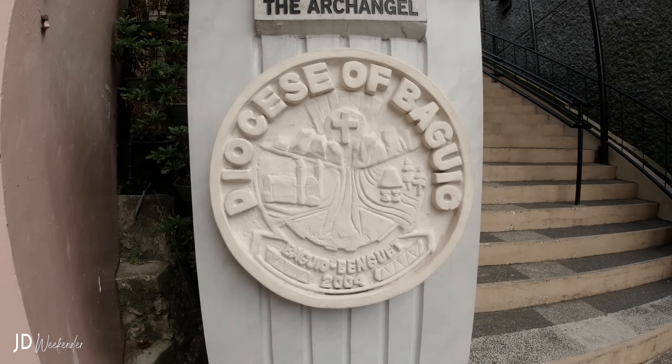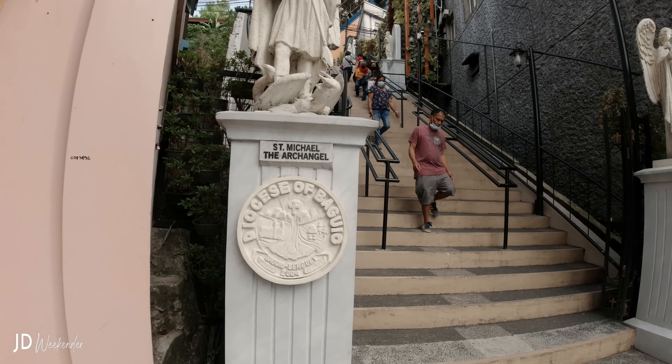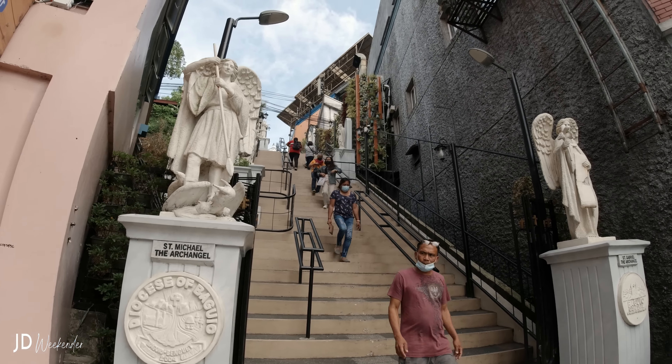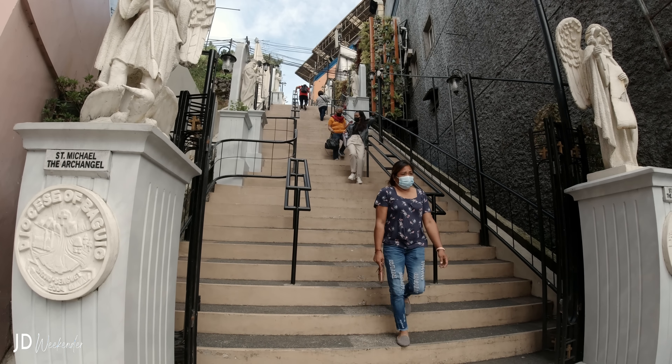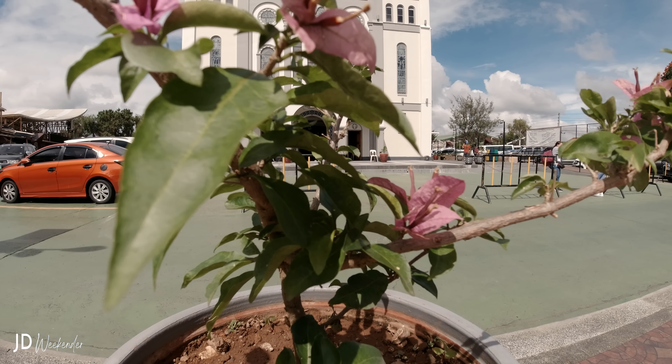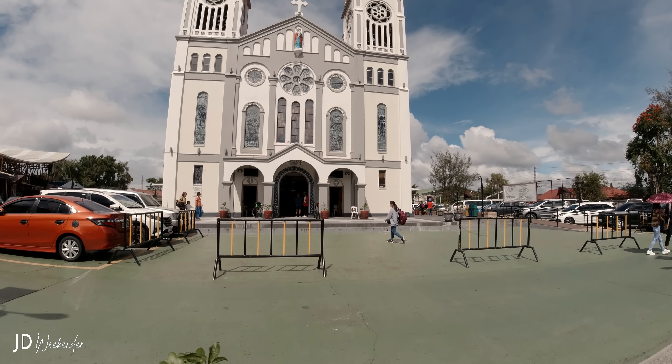Our first stop is Baguio Cathedral, or Our Lady of the Atonement Cathedral. Located atop a hill in the heart of the city, Baguio Cathedral is one of the most iconic landmarks in Baguio. It is known for its distinctive pink facade and elegant architecture.